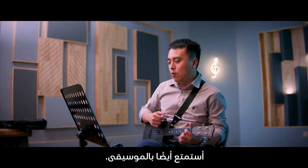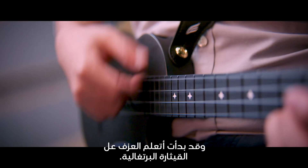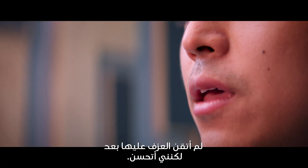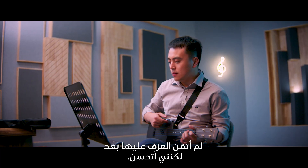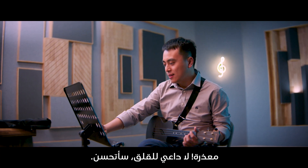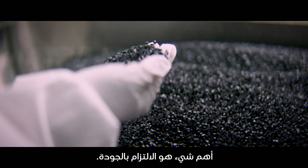One other thing that excites me is music. I'm learning to play the ukulele. I'm not good enough currently, but improving. Sorry. Don't worry — I will get better. It's all about a commitment to quality.